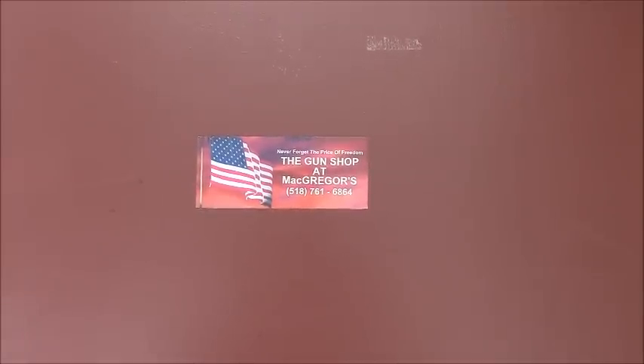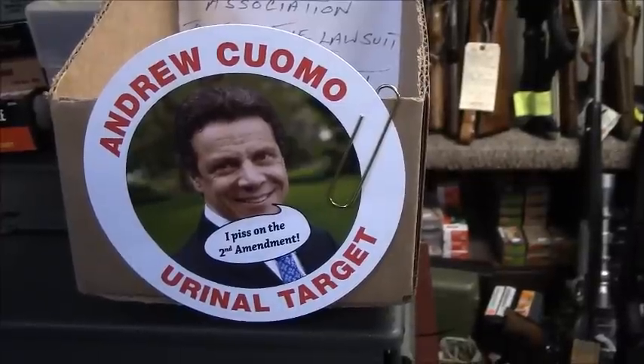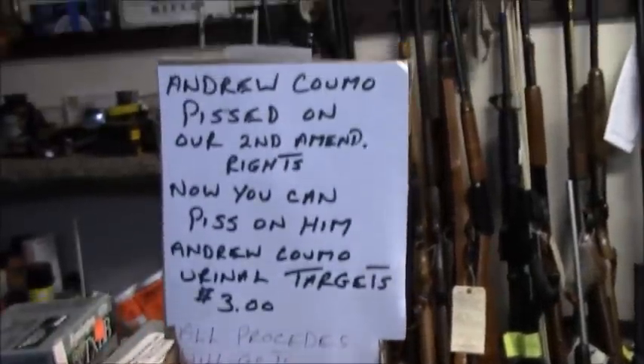I came to New York looking for a gun shop that had been making some news. Nestled in the mountains of the North Country, I thought I might have found it in this unassuming location, though I couldn't be certain. All it took was a step in the door and seeing this — I figured I had to be in the right place.